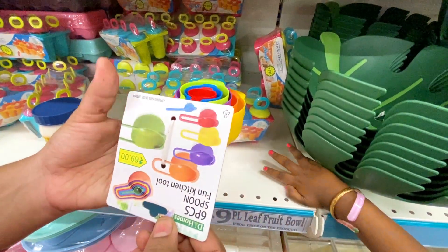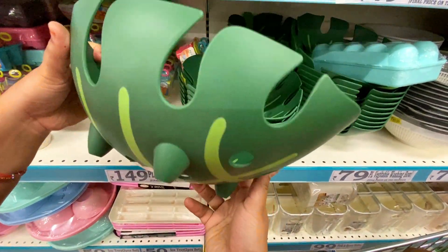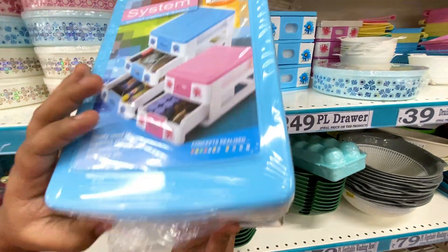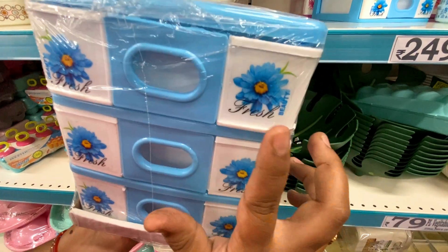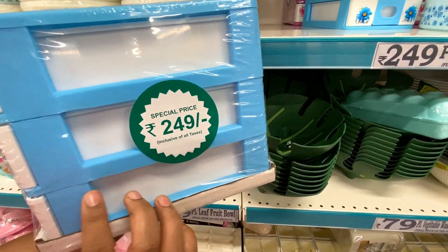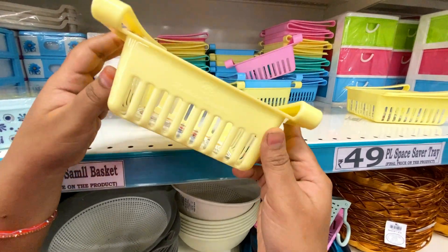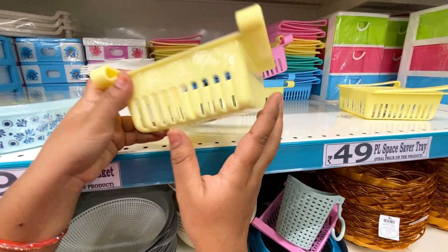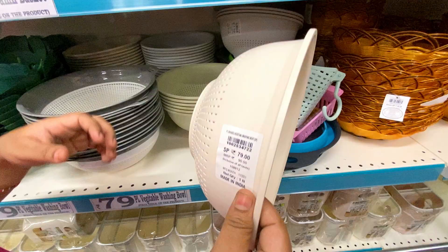I already have a D-Mart video. The price is 149 rupees. These are very useful multi-purpose drawers — a nice piece with a lot of space and 3 trays available in blue and pink. The price is 249 rupees. There are also items at 49 rupees with lots of space.